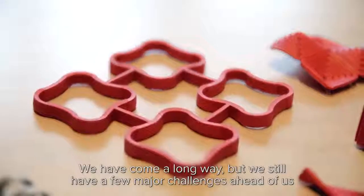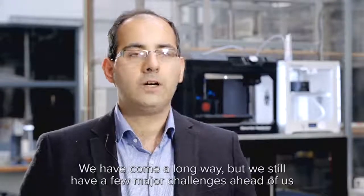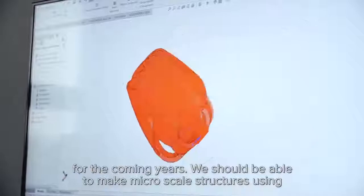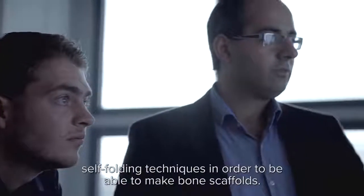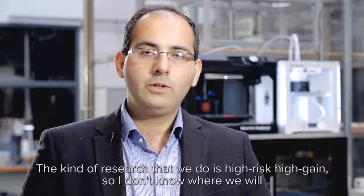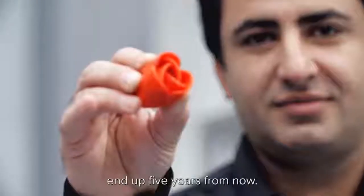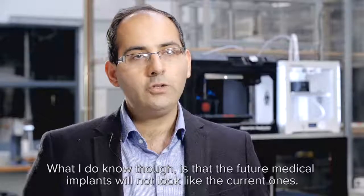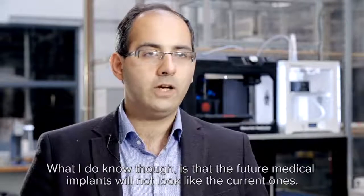We have come a long way, but we still have a few major challenges ahead of us for the coming years. We should be able to make micro-scale structures using cell folding techniques in order to make bone scaffolds. The kind of research that we do is high risk, high gain. I don't know where we will end up five years from now, but what I do know is that the future medical implants will not look like the current ones.